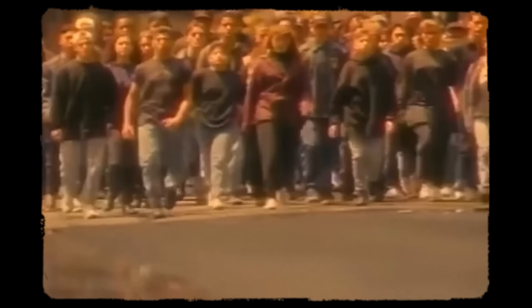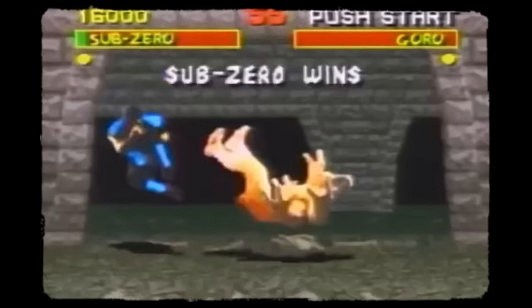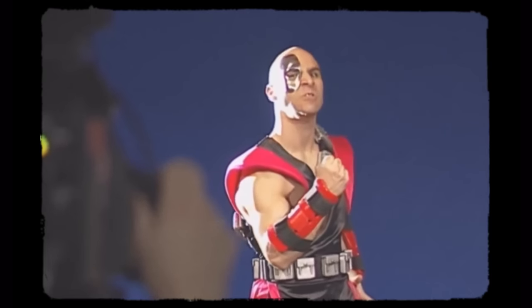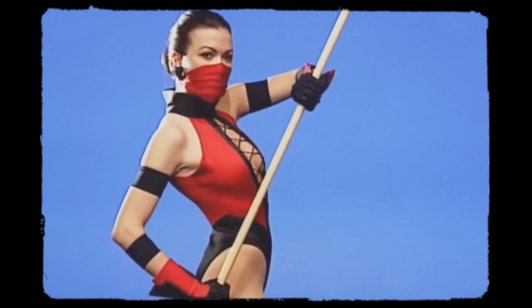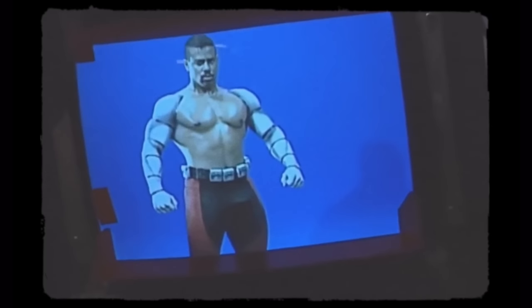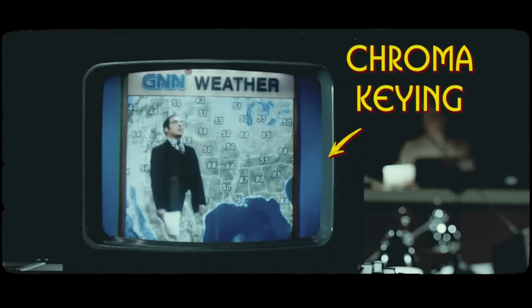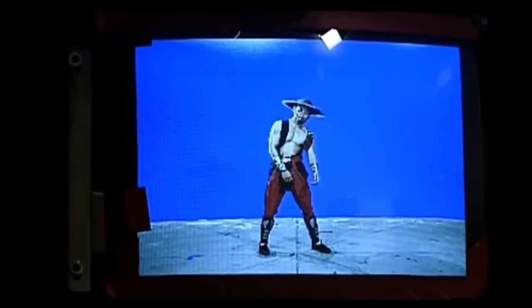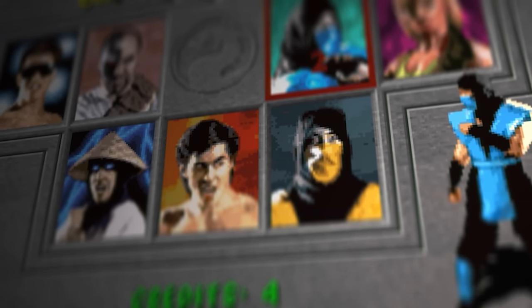If you look closely enough, you just might see it. Those aren't hand-painted sprites, but actual real-life actors transformed into digital form. To create Mortal Kombat's digitized sprites, developers filmed actors performing moves and stances in character costumes. They then selected individual frames from the footage, digitized them using chroma keying, and colored and shaded the resulting pixelated images. The digitized sprites were arranged into smooth animation sequences and optimized for performance on the hardware of the time, resulting in smooth and reasonably realistic animations.